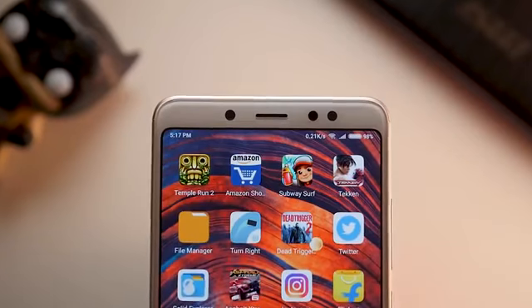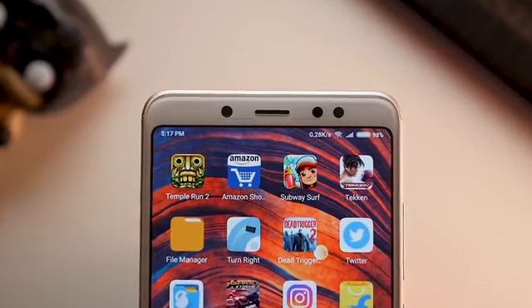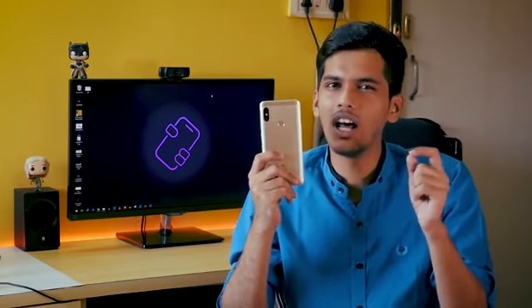One thing I appreciate about Xiaomi — which Samsung doesn't do — is that they add all sensors in the device. The Redmi Note 5 Pro has gyroscope, compass, flashlight, ambient sensor — everything is present. However, in remote locations where internet connectivity is weak, GPS did struggle a little. This can be fixed with software updates, and I've seen devices improve with updates — so I expect Xiaomi to fix the GPS performance.